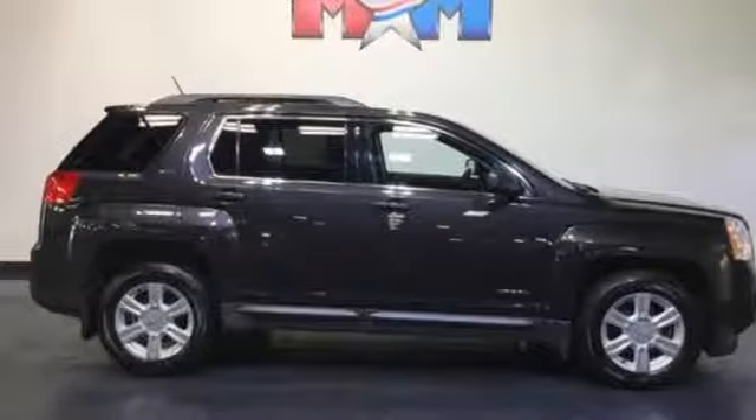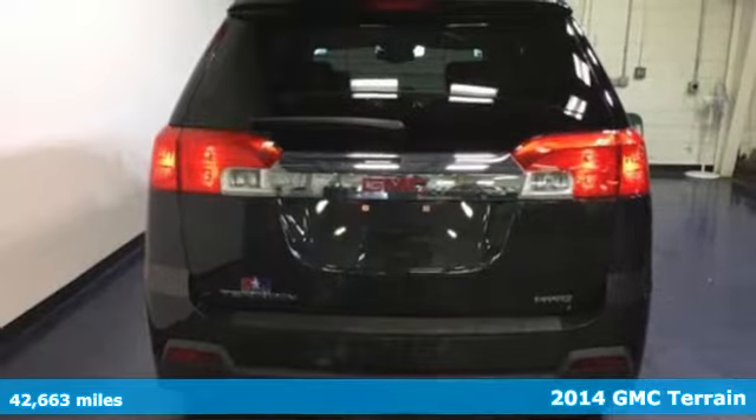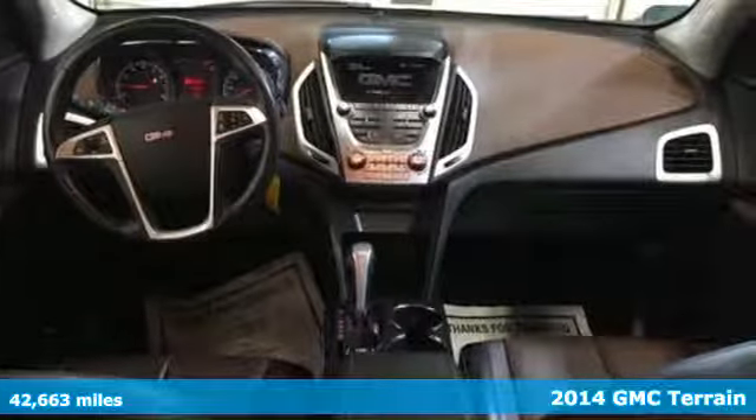It's a 2014 GMC Terrain. It's extremely capable and versatile. Inside, the Terrain's easy-to-use multi-flex rear system maximizes space and utility.